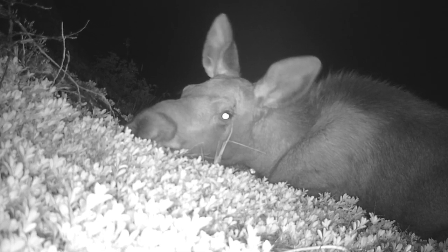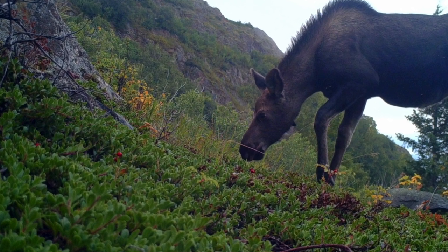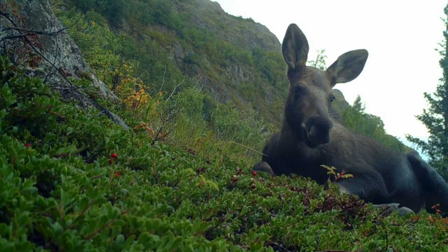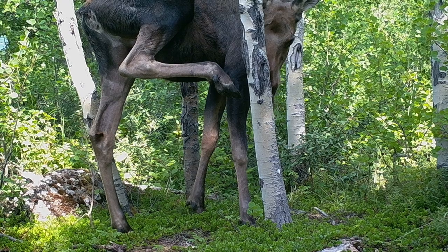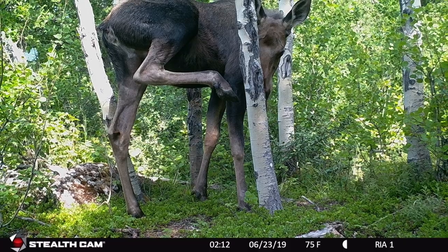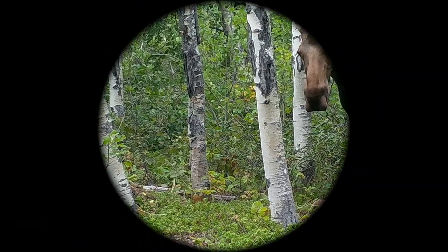These first three pictures are of Moosey when she first came up here in her first year of life — just a lone calf who was really too young to be on her own. And these two pictures are of Moosey in her second year of life. For more Alaska adventures, don't forget to subscribe. Thank you.